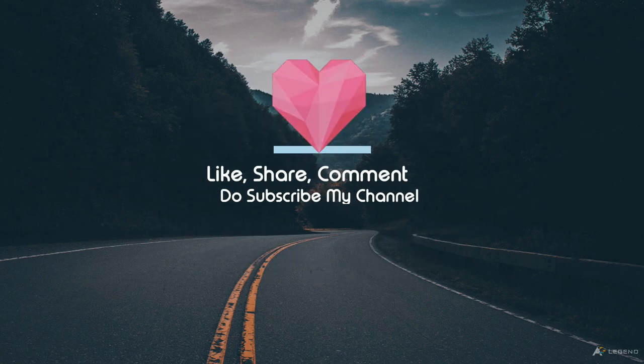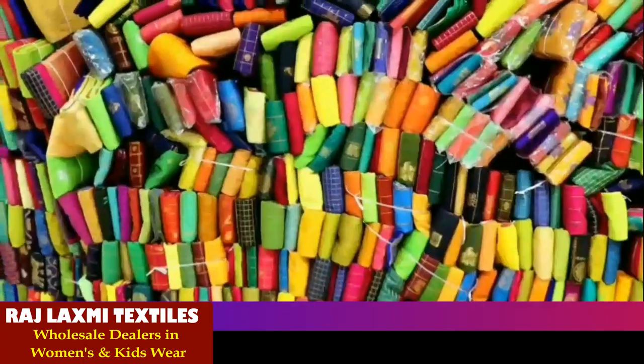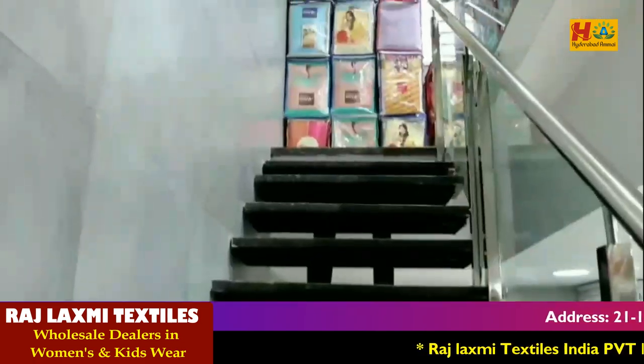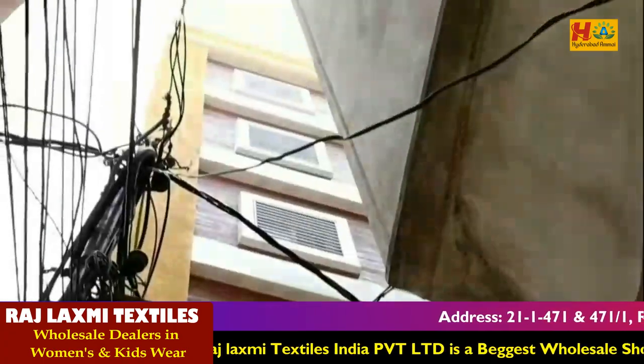Like, share, comment and do subscribe, but don't forget to hit the bell icon. Hello everyone, welcome back to my channel. Here is the video of Rajalakshmi Textiles India Private Ltd. I will show you the Sari Collection.